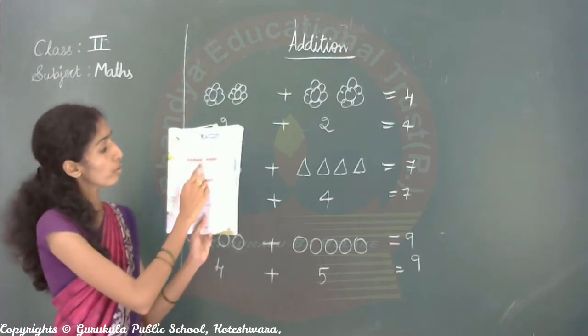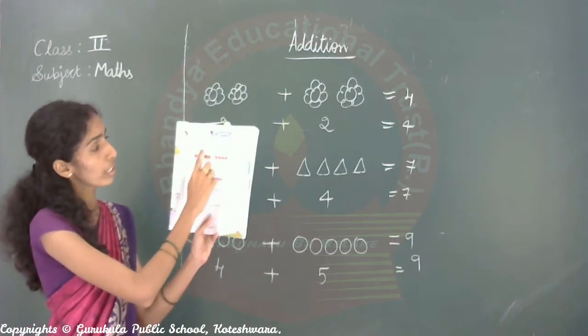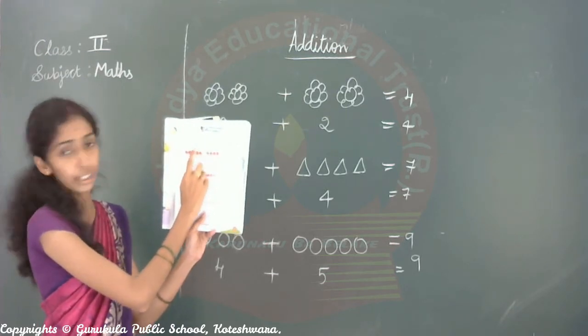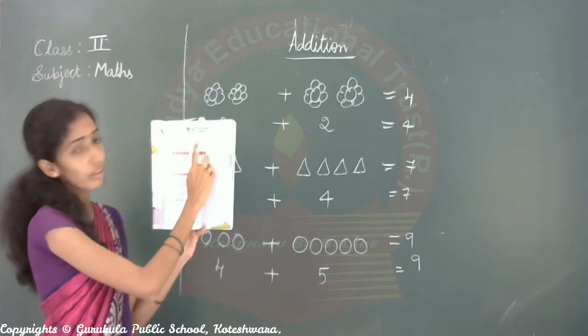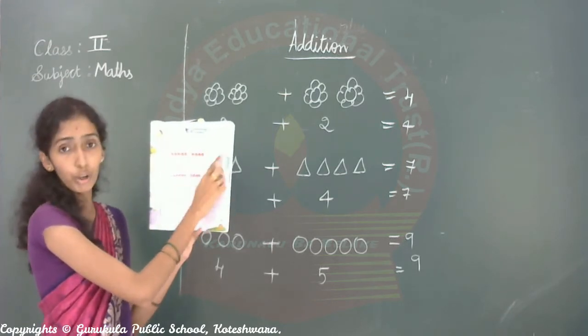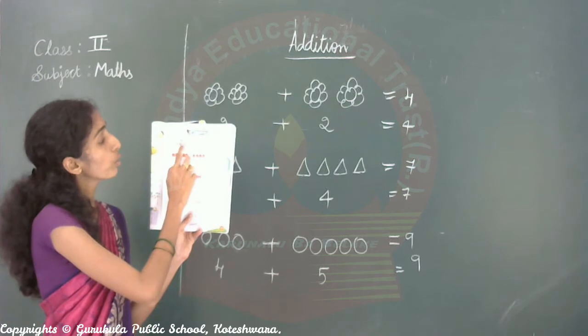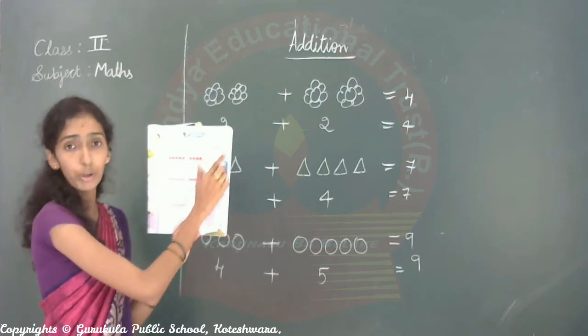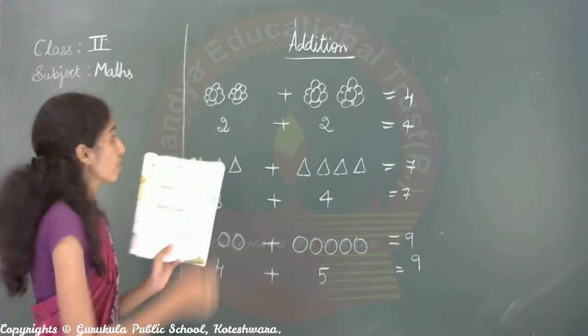See here — how many balloons and flowers. How many flowers? One, two, three — three flowers. Then here: one, two — two flowers. So three plus two, total five. One, two, three, four, five — five flowers are there.